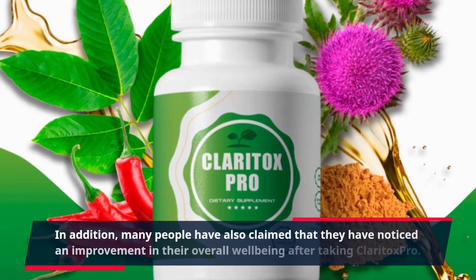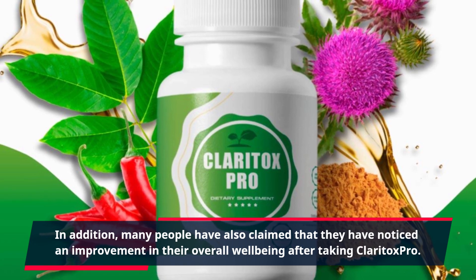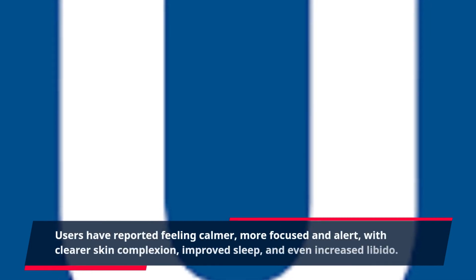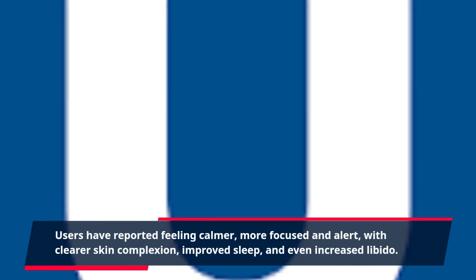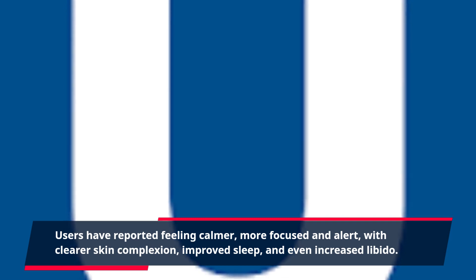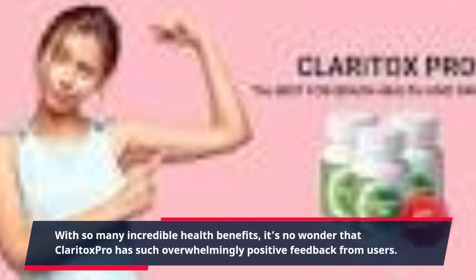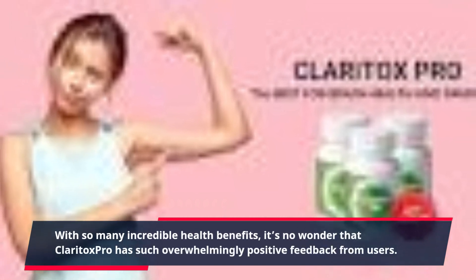Many people have also claimed that they have noticed an improvement in their overall well-being after taking Claritox Pro. Users have reported feeling calmer, more focused and alert, with clearer skin complexion, improved sleep and even increased libido. With so many incredible health benefits, it's no wonder that Claritox Pro has such overwhelmingly positive feedback from users.